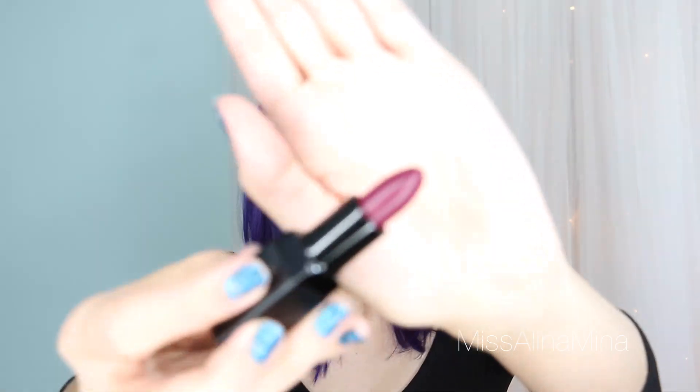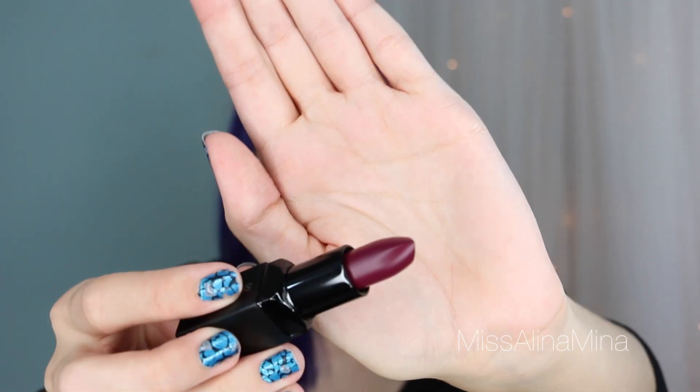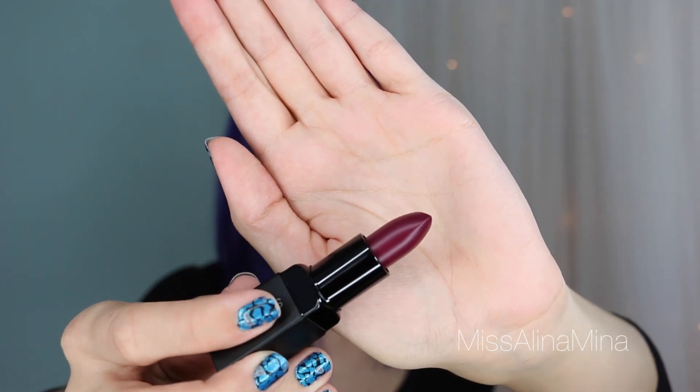I also got another Smashbox Be Legendary lipstick — this is Femme Fatale Matte. I have a couple of other shades and I really love them, especially the Punch Drunk Matte. This one is a dark purpley eggplant color. It's not magnetic but it's got a super snug closure, which I love — you guys know how much I go crazy over how it closes so it doesn't spill and get gross in your purse.